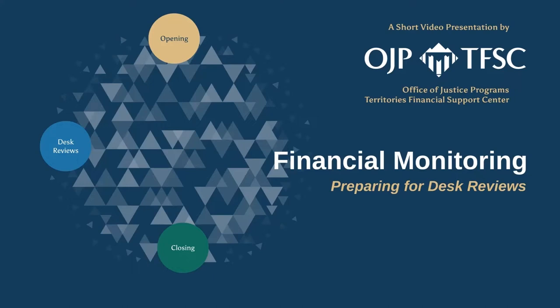As a grant recipient, the federal awarding agency has a responsibility to monitor your activities. Even if your organization has an adequate internal control system in place, it is important to remember that this does not exclude your organization from being monitored. Therefore, routine monitoring is to be expected during the life cycle of the grant.